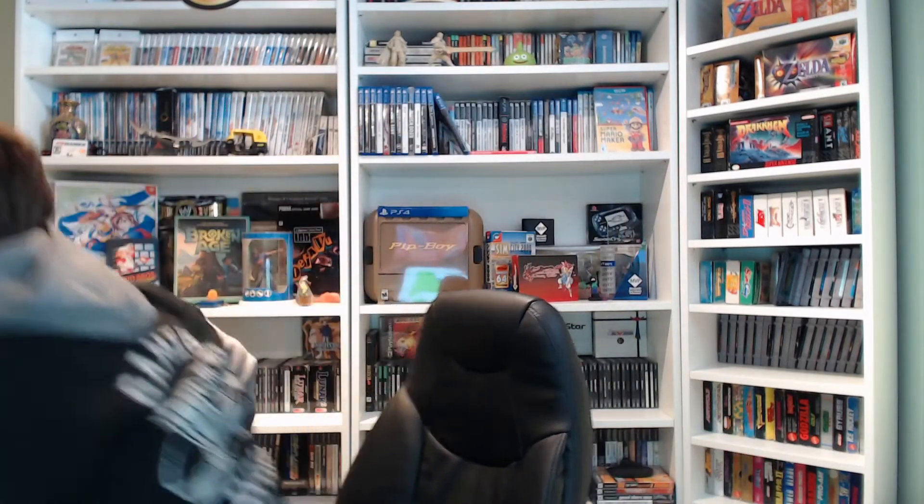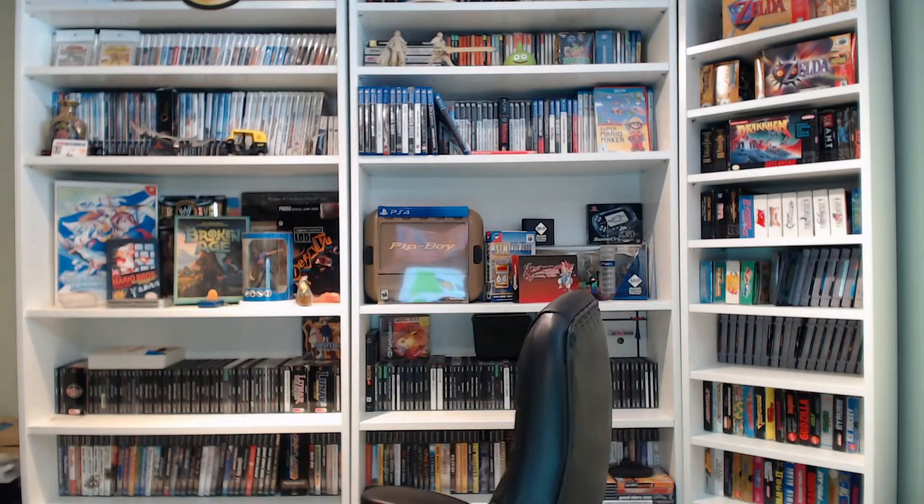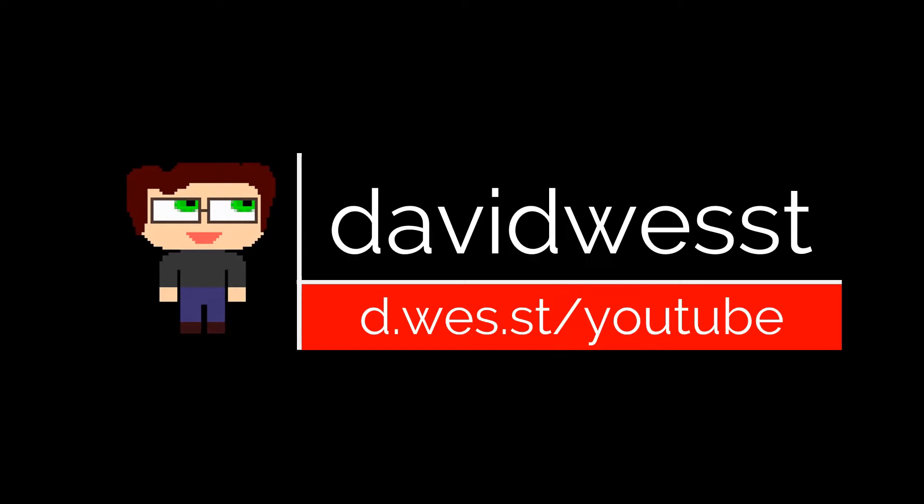GitHub isn't just for coders — it's for non-coders too. Let's go check it out. Hey friendos, it's DW here. Today we're talking about GitHub.